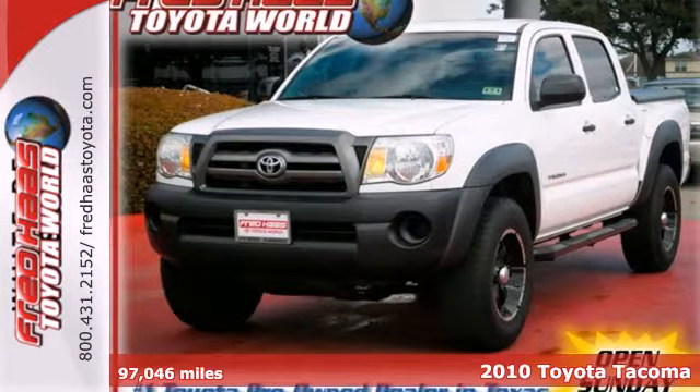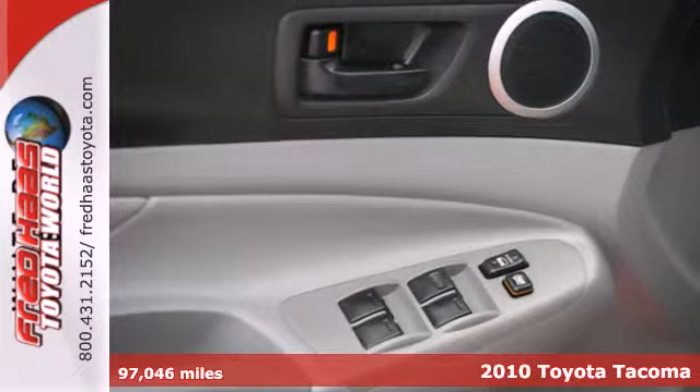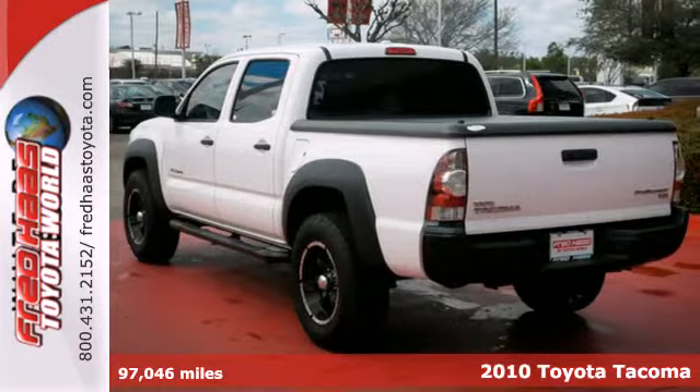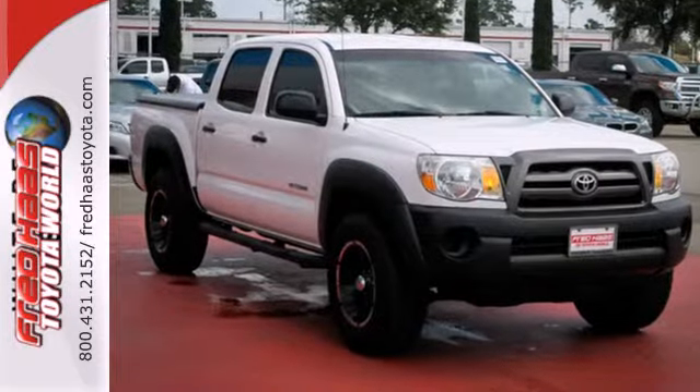Here's a 2010 Toyota Tacoma. The ever-popular Tacoma is loaded with standard features, including a front independent suspension, trailer wiring, child seat anchors, stability control, and split bench front seats.